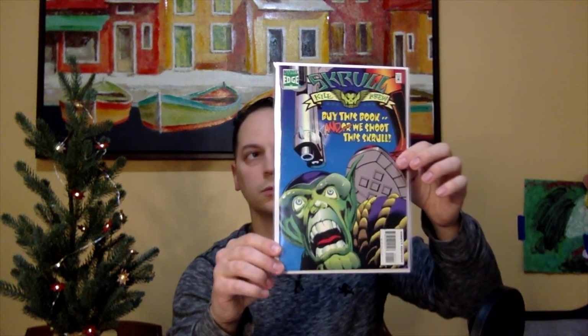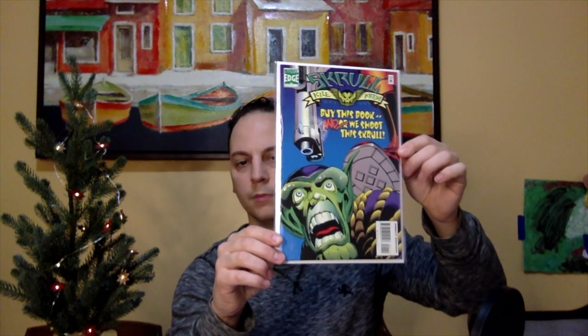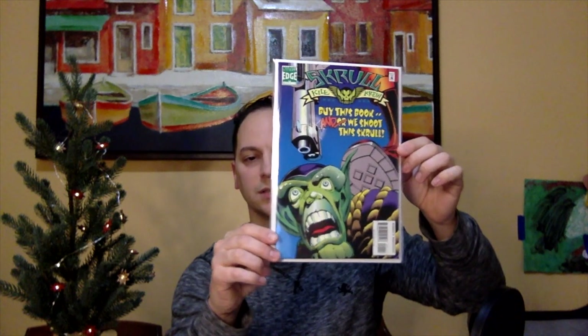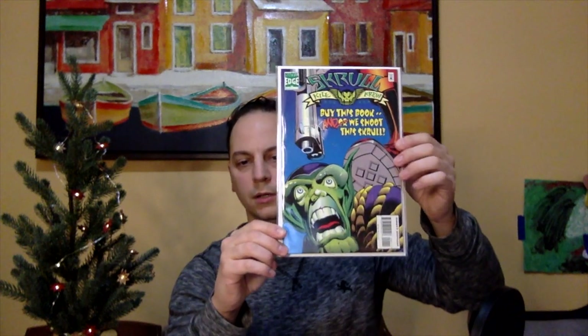Next book is Skrull Kill Krew number one. It's a pretty cool cover and there is some minor spec involved — this is like the first team appearance of the Skrull Kill Krew. Figured it's worth the shot as a spec play because of the upcoming Secret Invasion series. Why not for a dollar?